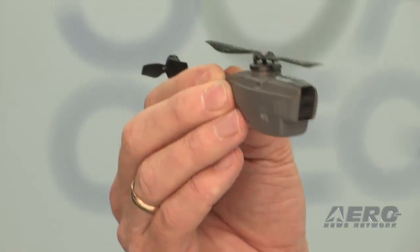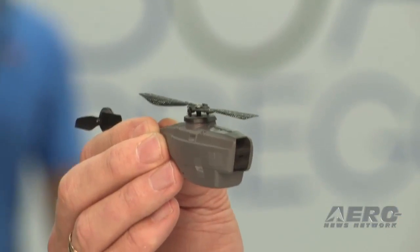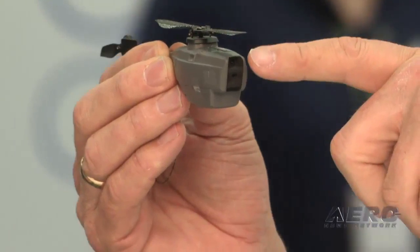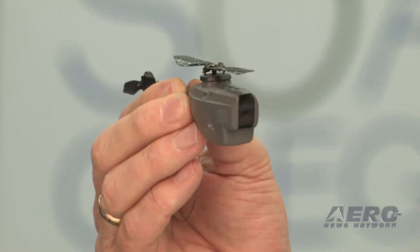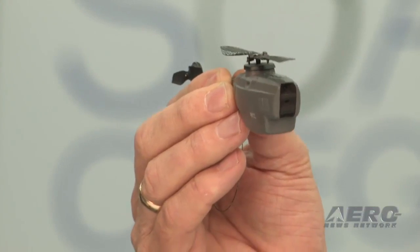If you look at the sensor here, this is what we call the Black Hornet — the sensor, or the 'bird' as we call it. It's a small helicopter with day cameras in the nose. It has a rechargeable battery, GPS, and a classic helicopter construction. It provides live stream video back to the operator and still pictures.